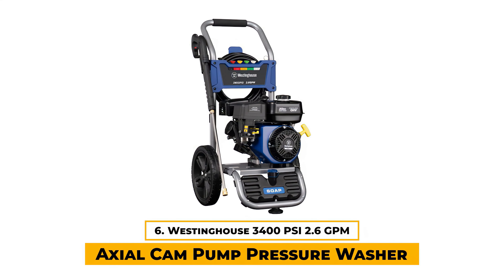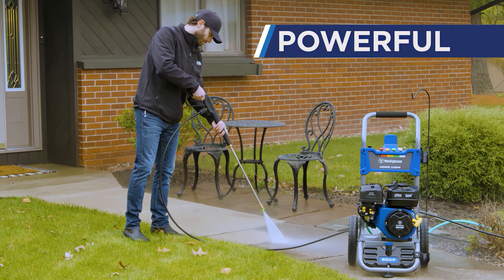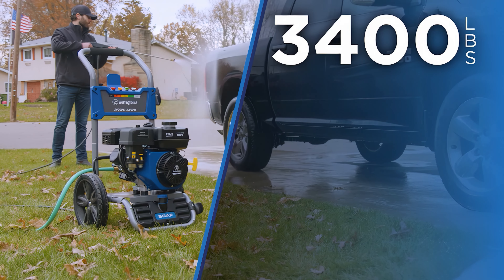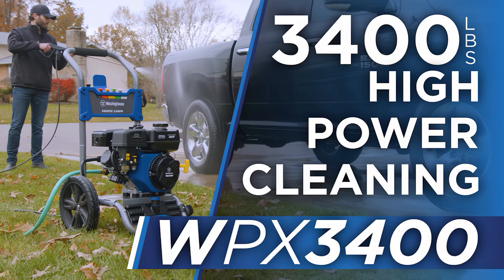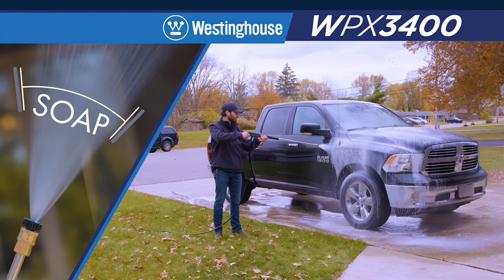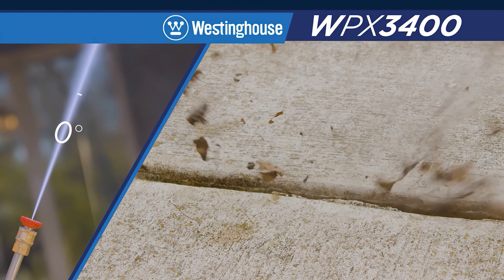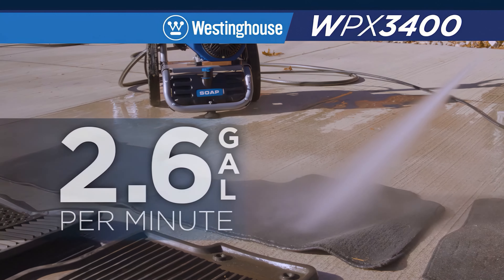Number 6: Westinghouse 3400 PSI 2.6 GPM Axial Can Pump Pressure Washer. The Westinghouse 3400 pressure washer is an efficient machine designed for tackling challenging outdoor cleaning tasks. This model features a powerful 4-cycle OHV Westinghouse engine and maintenance-free axial can pump, making it suitable for heavy-duty cleaning. One of our favorite things about this option is that it has a built-in 1.6-liter soap tank. It also comes equipped with five interchangeable nozzle tips for cleaning various surfaces including brick, stone, concrete, wood, aluminum, and iron. It also includes a 3.3-liter fuel tank and never-flat wheels for easy mobility and maneuverability.